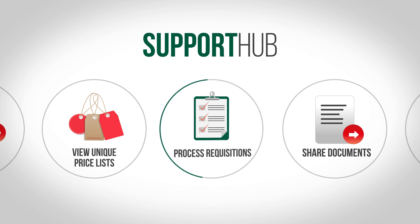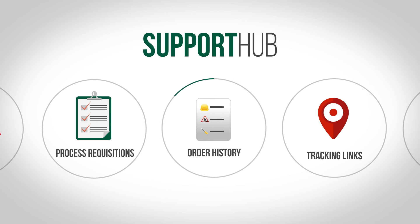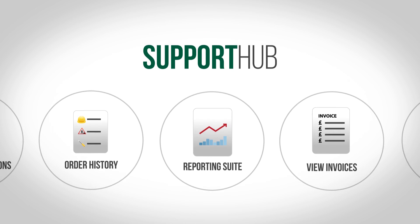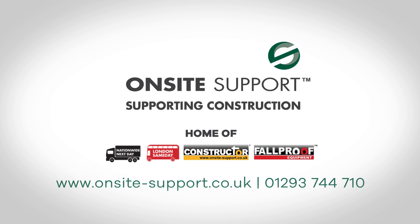You can process requisitions, access tracking links for each of your deliveries, view your order history and your invoices, as well as using your own reporting suite within your own area on our website. So contact us today — On-Site Support, the only support solution you need.